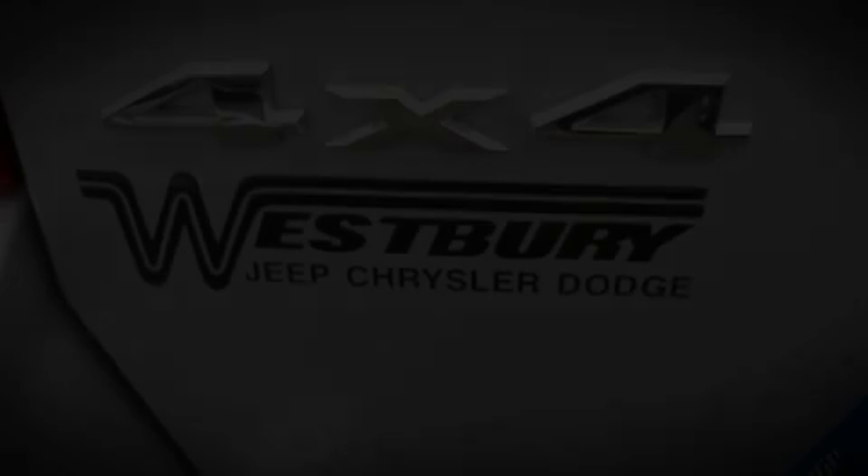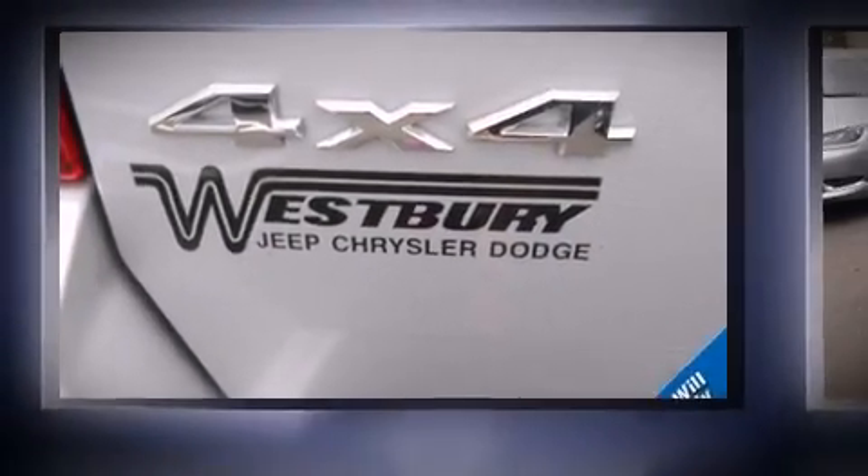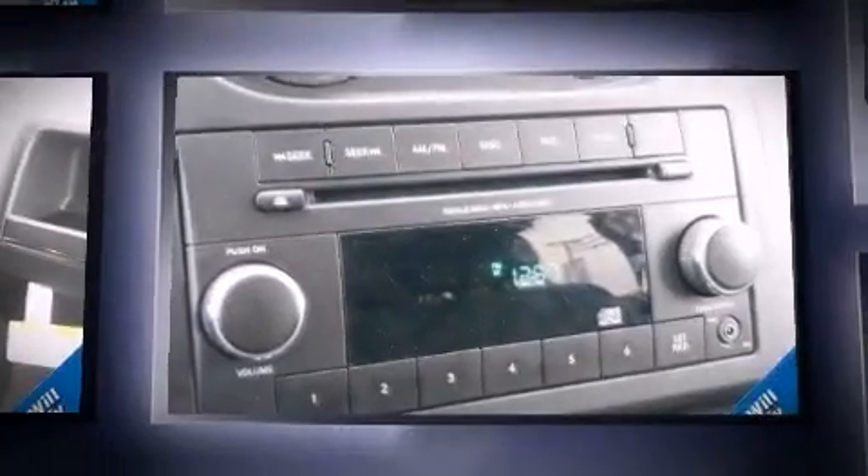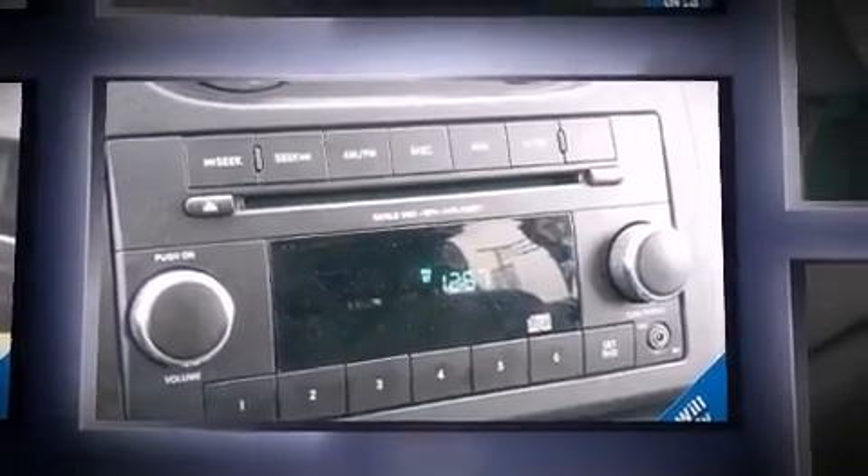Take command of the road in the 2013 Jeep Compass. With less than 20,000 miles on the odometer, this four-door sport utility vehicle prioritizes comfort, safety, and convenience.